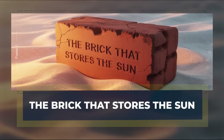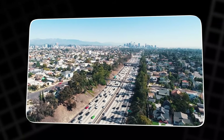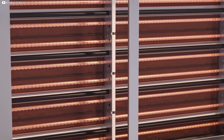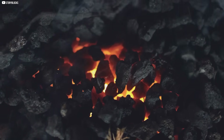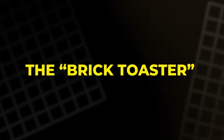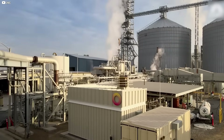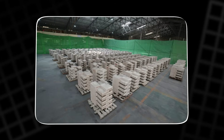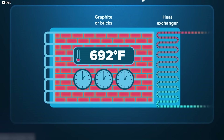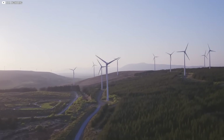The brick that stores the sun. Somewhere in California, a warehouse-sized box hums with silent power. It doesn't flash, beep, or whirr. Inside, thousands of bricks bake quietly in the dark, holding heat like ancient coals waiting to be stirred. This is the Rondo heat battery — or as its creators call it, the brick toaster. It works on a radical yet simple premise: capture excess electricity and turn it into heat. That heat is then absorbed by dense ceramic bricks stacked in insulated walls, capable of reaching temperatures up to 1,500 degrees Celsius. No chemicals, no combustion — just clean energy, bottled as warmth.